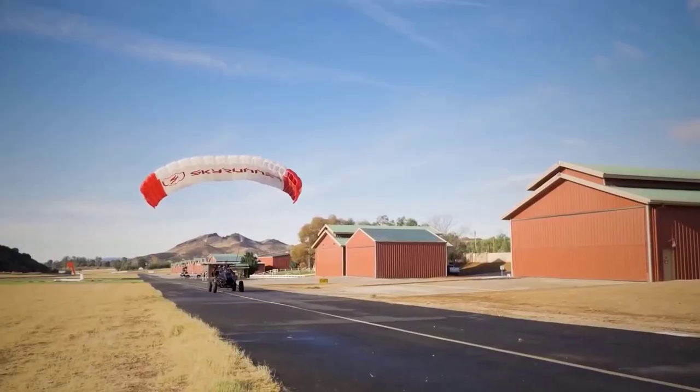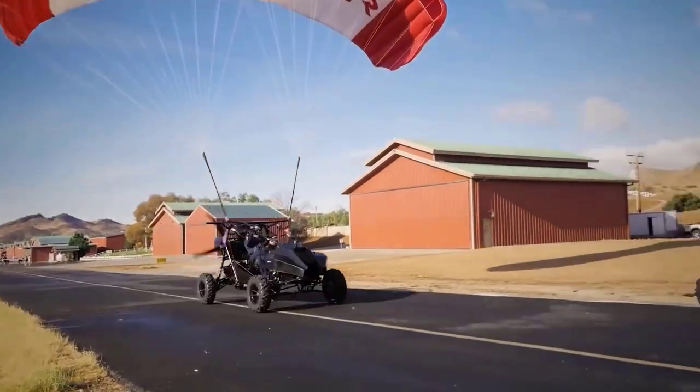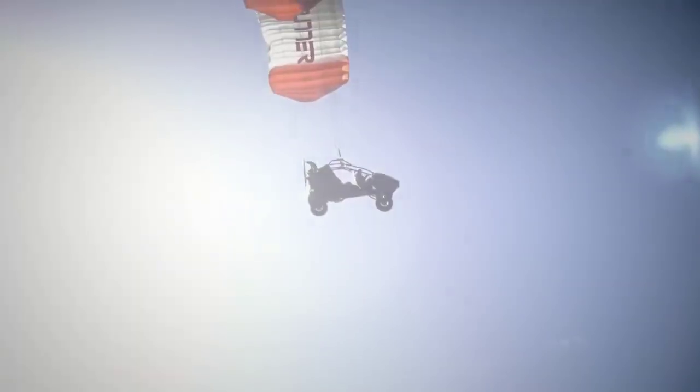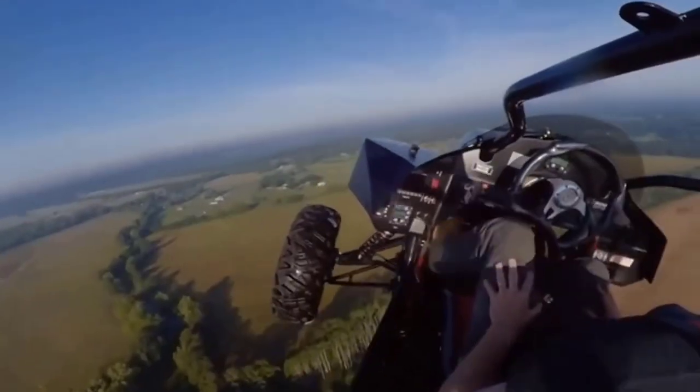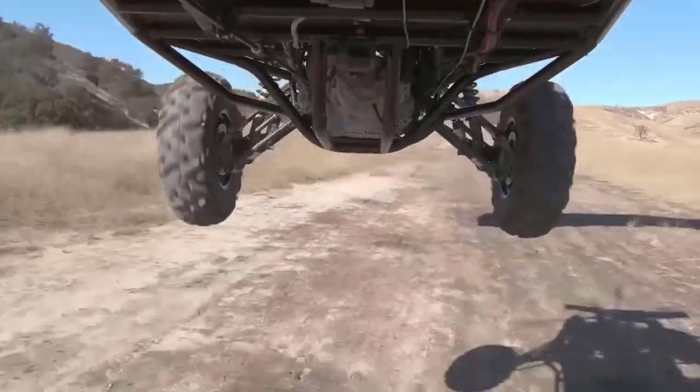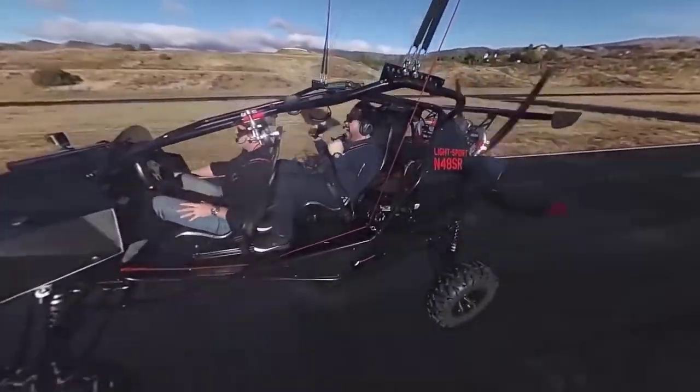Most importantly, Skyrunner is not a prototype that you can only look at. It's one of the first personal flying vehicles in the world available to the public. It's not cheap, though — you can order it right now from the official page for $230,000.